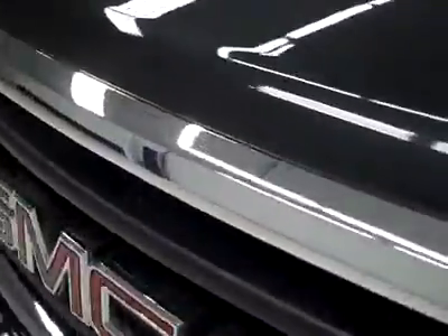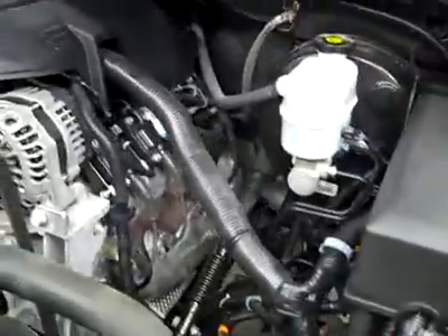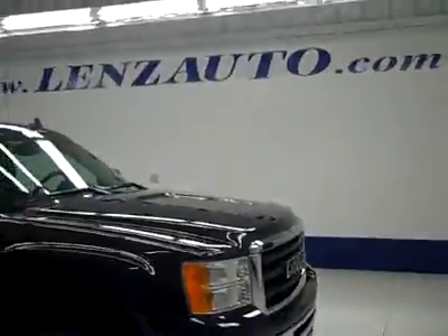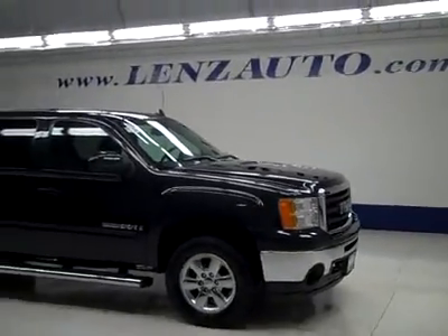Interior looks great. Let's take a look under the hood. The power mirrors are signal mirrors. Under the hood, a nice clean engine bay running very smoothly. If you'd like to see more pictures along with the full description, or to take a look at one of our other more than 450 vehicles, visit our website lensauto.com.